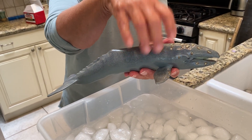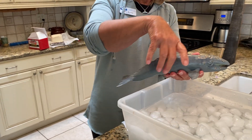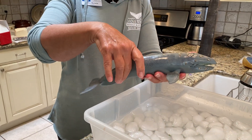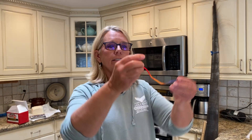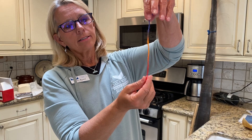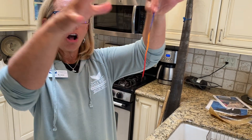They can maintain their body temperature because the blubber, which sits right under the skin, forms a thick envelope all around their body. On our gray whale, that thickness from the outside to the inside is anywhere from 12 to 18 centimeters all around their body, and it keeps them warm.